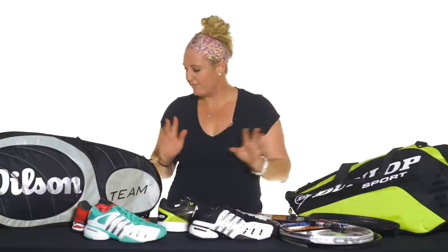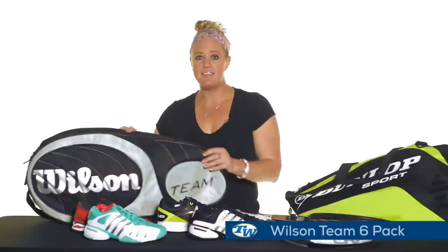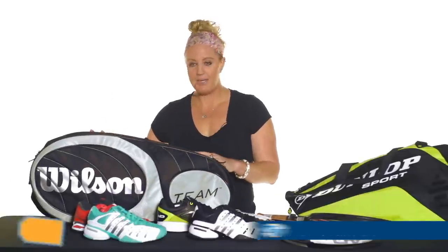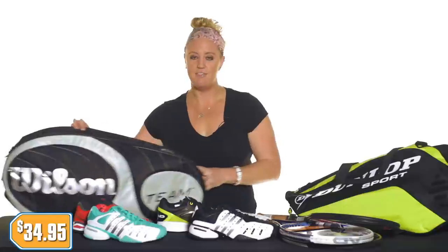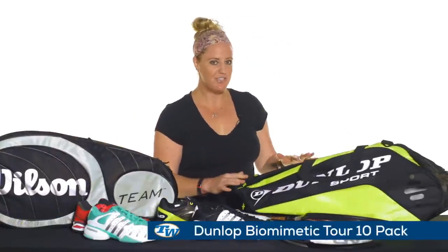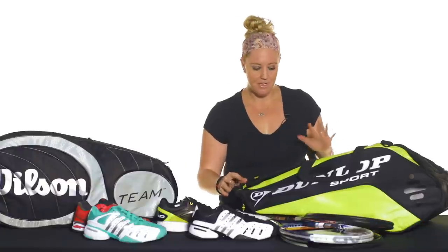Last up, we have some great deals on bags. Wilson has this six-pack bag right now — it can hold a ton of stuff, easy to carry, lightweight, priced only at $34.95. And from Dunlop, we have this awesome 10-pack bag. It's huge, carries as much as you need. Check the website — we have some other colors in this bag — and it's priced only at $59.00.